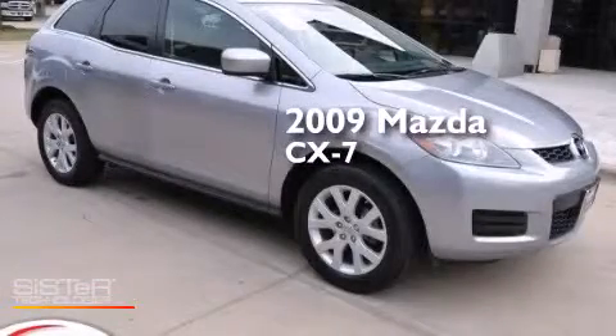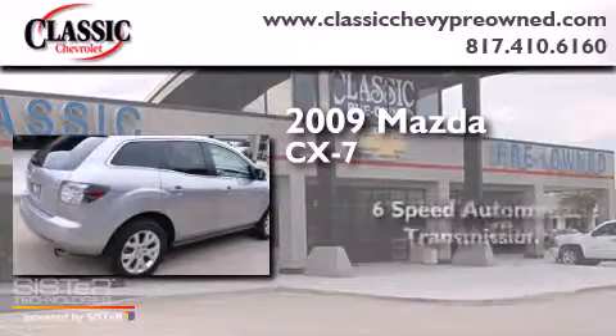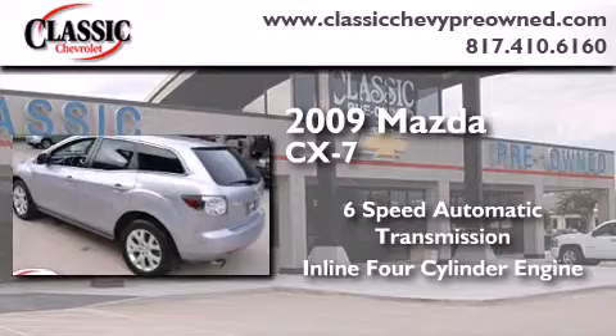This is a 2009 Mazda CX-7. This crossover has a six-speed automatic transmission and an inline four-cylinder engine.